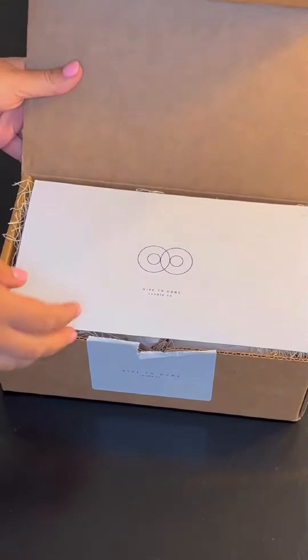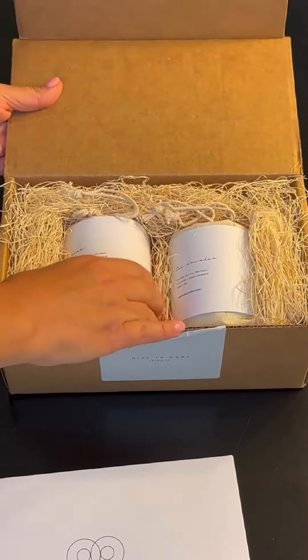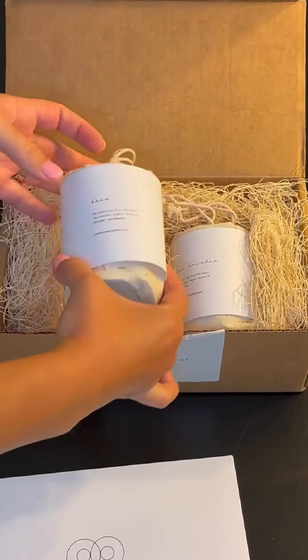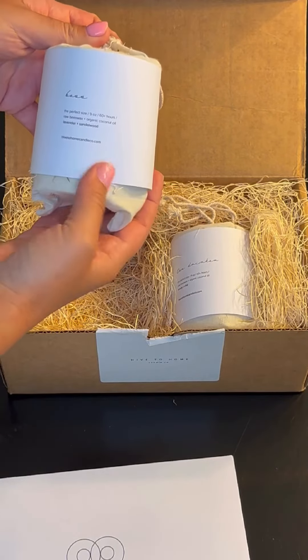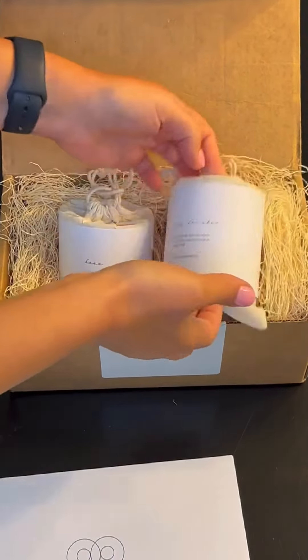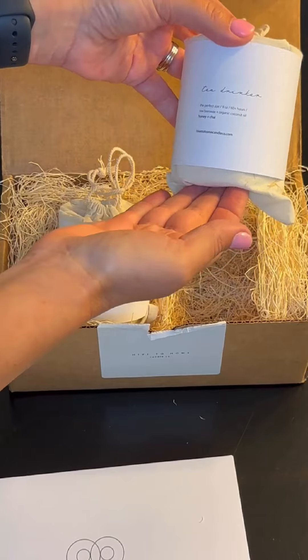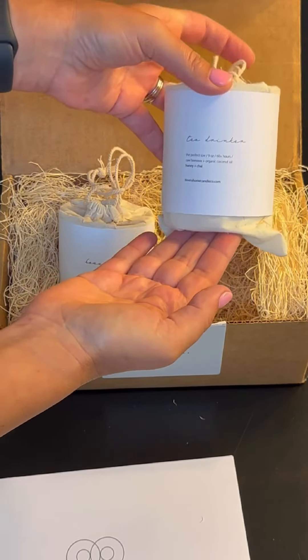Here are the new candles I got from Hive to Home. I got two different ones — one says 'Boss' on it and it's a lavender sandalwood candle, and the other one is called 'Tea Drinker' because I do love to drink my tea, and this is a honey chai flavor.